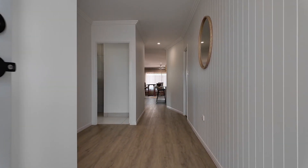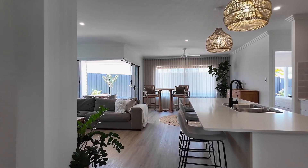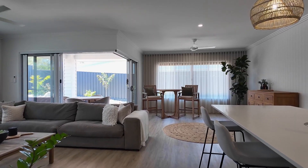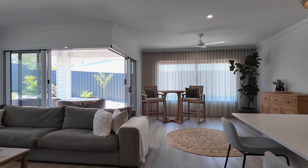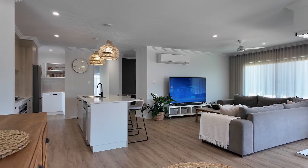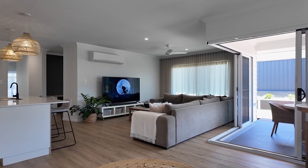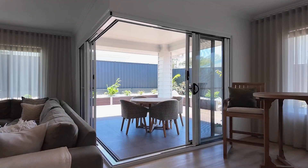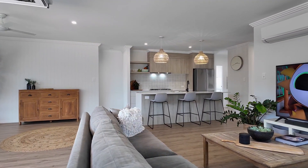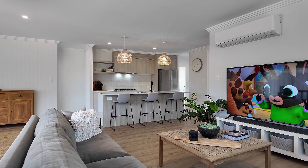From the very moment you walk in you will be captivated by the space, high ceilings and those feature VJ wall panelings that flow throughout this striking home, delivering a flawless blend of indoor and outdoor living. This home has been planned to allow for seamless space transitions, with an expansive open plan living and dining area which includes the kitchen, all cleverly positioned to seamlessly connect with the expansive alfresco outdoor entertaining deck and private yard to the rear. Coupled with high ceilings, large windows and neutral colour tones, these open and connected spaces allow light and air to fill this home naturally.